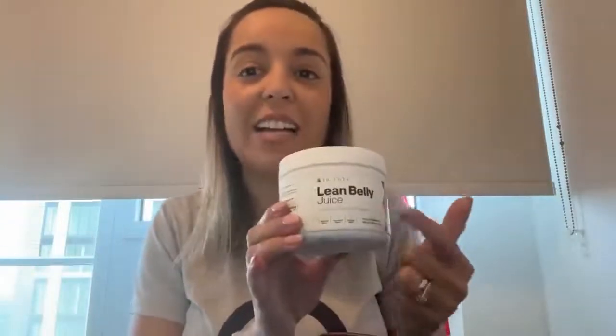If you try Ikaria Lean Belly Juice supplement and don't like it or don't see results for any reason, you have a 180-day money-back guarantee. So feel free to try it and have your own experience — if you don't like it, you're safe. That's it for today. I really hope I helped you and that Ikaria can improve your life the same way it improved mine. If you have any questions or comments, leave them below and I'll be happy to help. Bye!